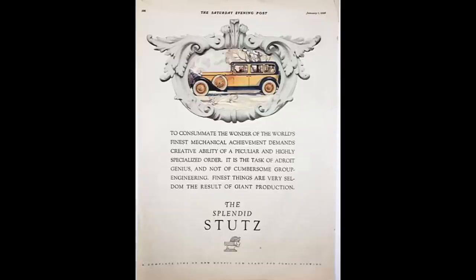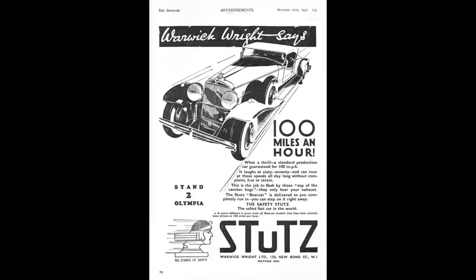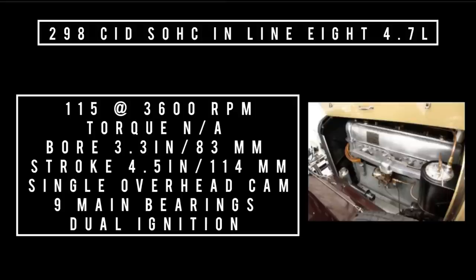The 1928 Stutz model lineup included the Bearcat, the Vertical Eight, and the Blackhawk, with bodywork available from various coachbuilders. Specs: 131-inch wheelbase, 4,300 pounds, priced at $4,900 — equivalent to about $86,205 in 2023. There's no real modern comparison for this car. Total 1928 Stutz production was 2,403 units.